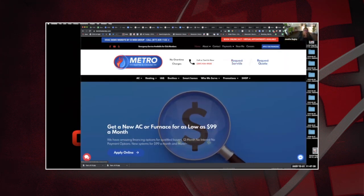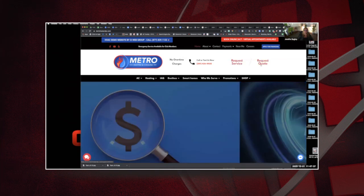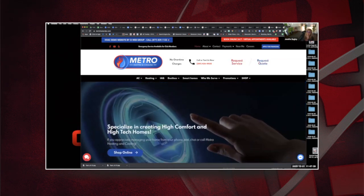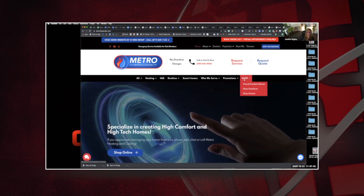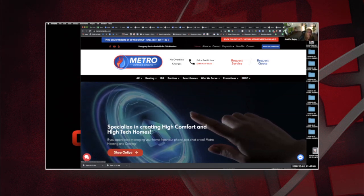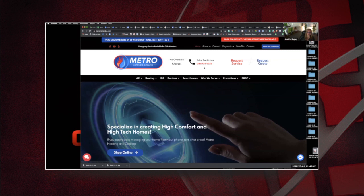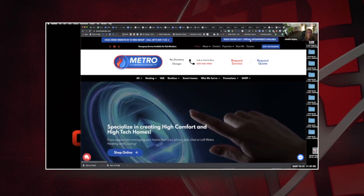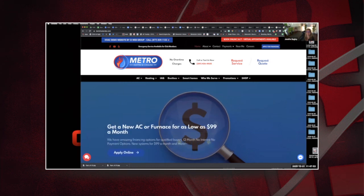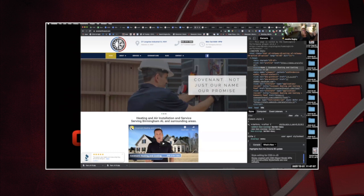Having a button that says 'Request Service' or 'Request a Quote' — those are actions. Having something that says 'Shop' or 'Shop Online' — that's an action. 'Call or Text Us Now' — that's an action. 'Book 24/7 Virtual Appointments' — those are actions. Part of the design comes back to: what do you want to sell?